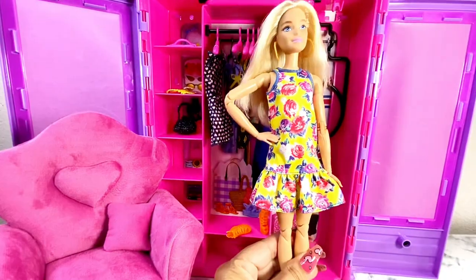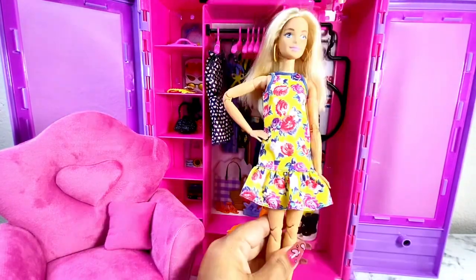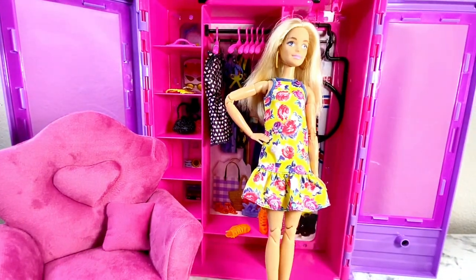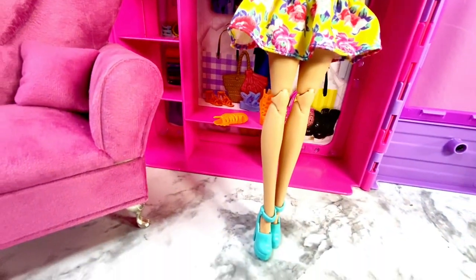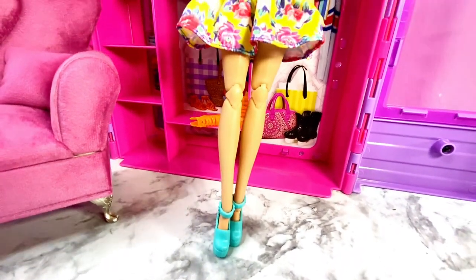Here is my fashionista in the floral sundress — it does velcro in the back. I paired this dress with the teal heels and I do think this is really pretty.